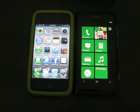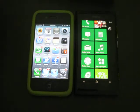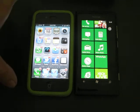Hey guys, this is Abhishek from Technics Media. Today we are going to test the Maps application on an iPhone 4 and on a Nokia Lumia 800. We have the Nokia Maps application pre-installed on the Nokia Lumia 800 and the Google Maps application pre-installed on the iPhone 4.